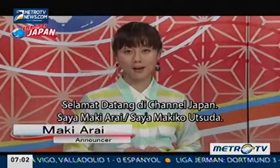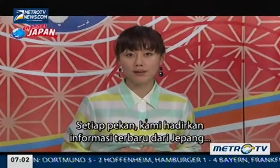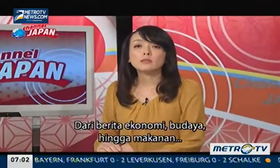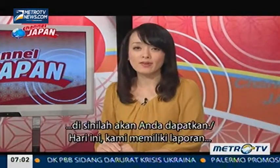Welcome to Channel Japan. I'm Maki Arai and I'm Makiko Tsuda. Every week we bring you the freshest information out of Japan right here from a studio in Tokyo. From the economy to culture and even food, if you want to find out what's happening in Japan right now, this is where you'll find it.